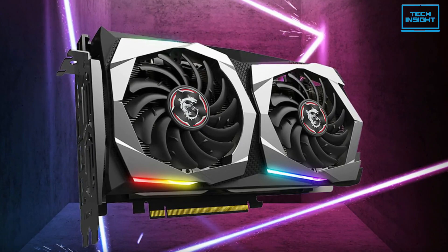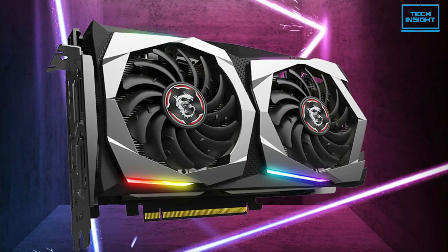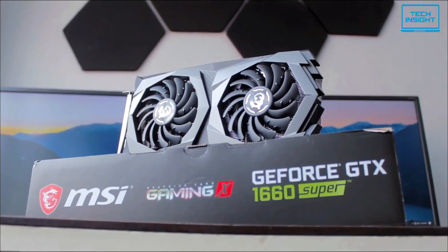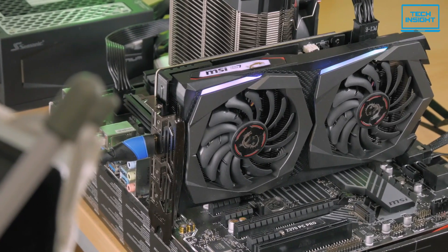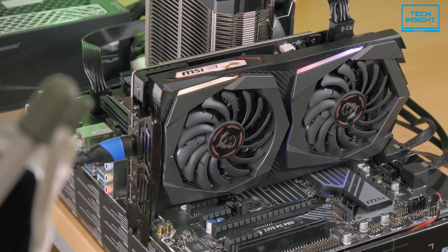You don't need the most powerful GPU to make a little money mining crypto, and the MSI Gaming GeForce GTX 1660 Super is a fine example of this. So if you're looking for a budget-friendly graphics card for mining, this is the one to go with.